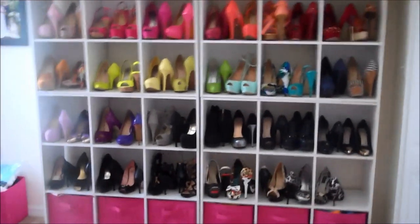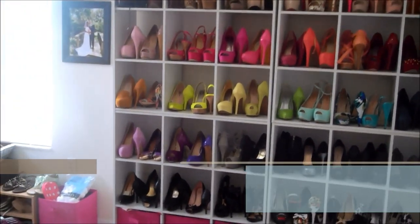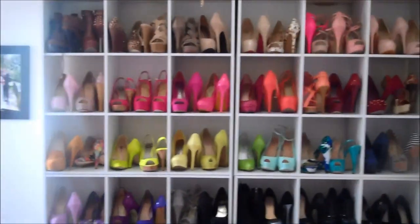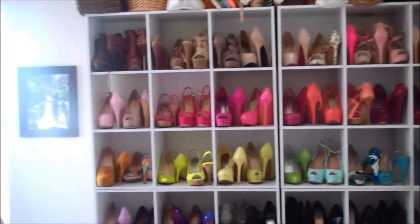Hi guys, so this is going to be a quick office tour. I have been wanting to do this office tour for quite a while. I have been using this room as an office probably for the last five years, and when I first moved in the only thing I had in here was a couch, but slowly and surely I got the office looking exactly how I like it.